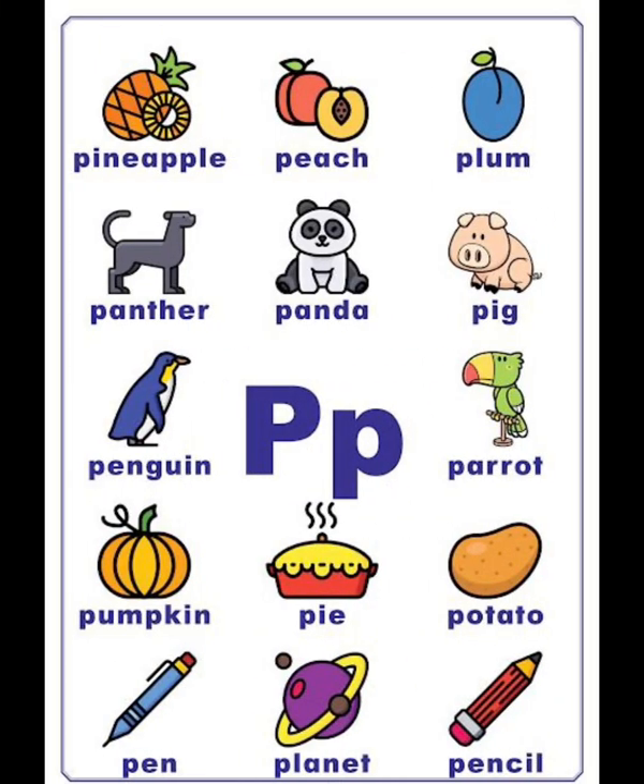P vocabulary list: pea, pineapple, peach, plum, pig, penguin, parrot, pumpkin, pie, potato, pen, planet, pencil.